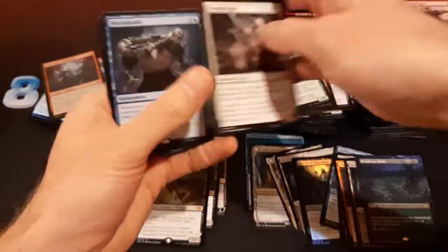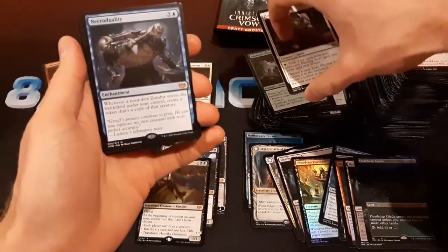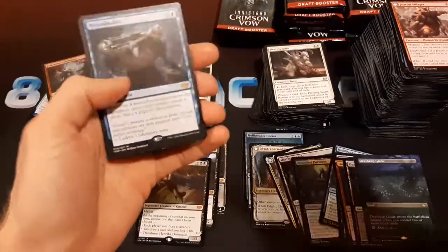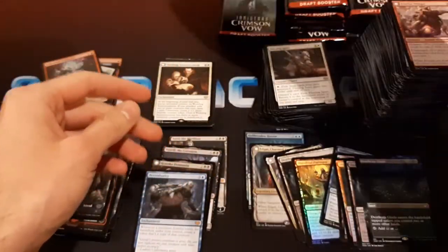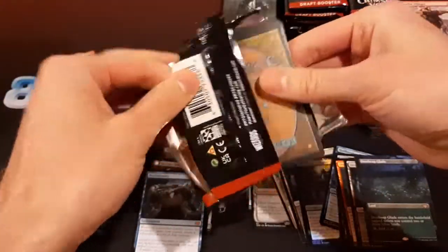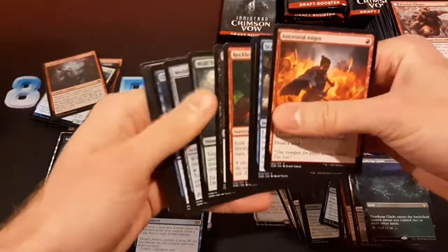Necroduality — here's another mythic. Whenever a non-token zombie enters the battlefield under your control, create a token that's a copy of that creature. That feels like it could potentially be a pretty big casual card — zombies are a popular tribe. Once again, another very narrow card, but in the deck it goes in, it'll do work.